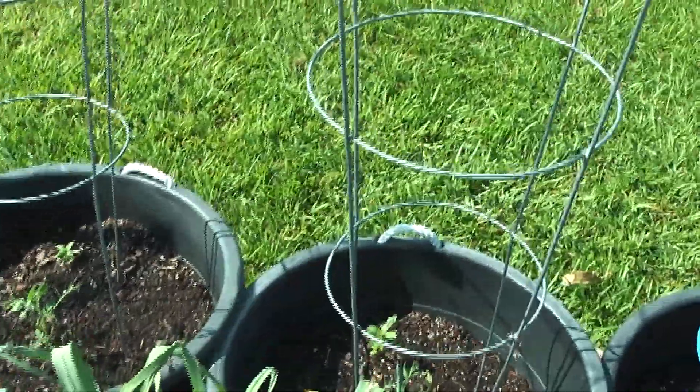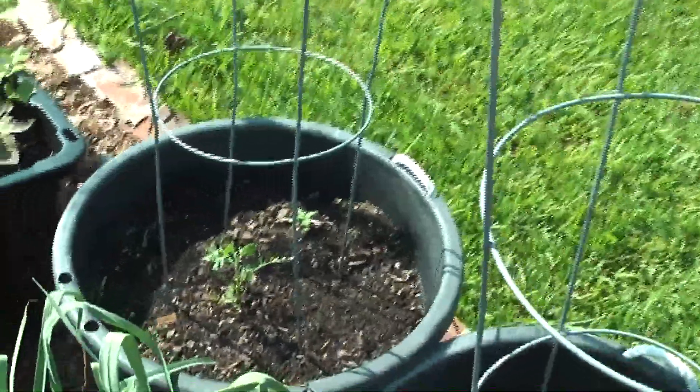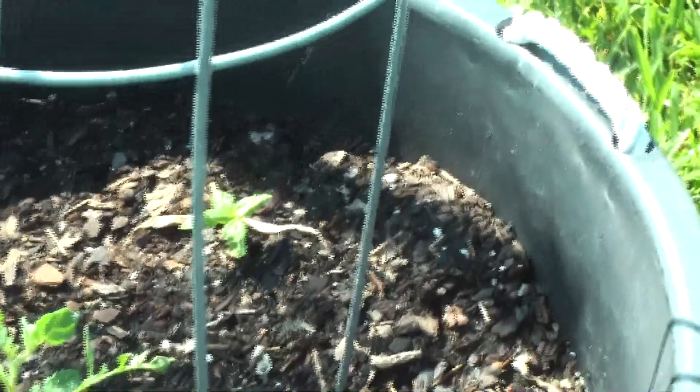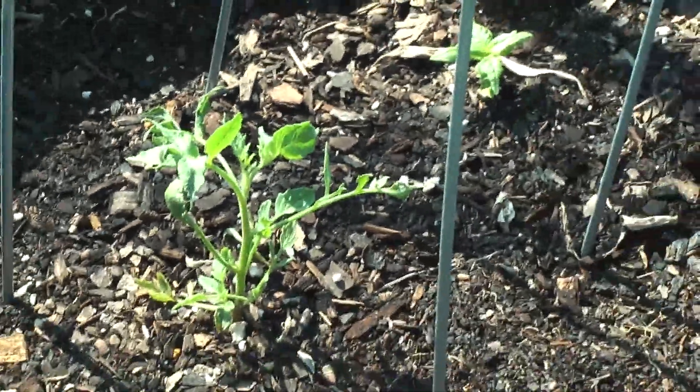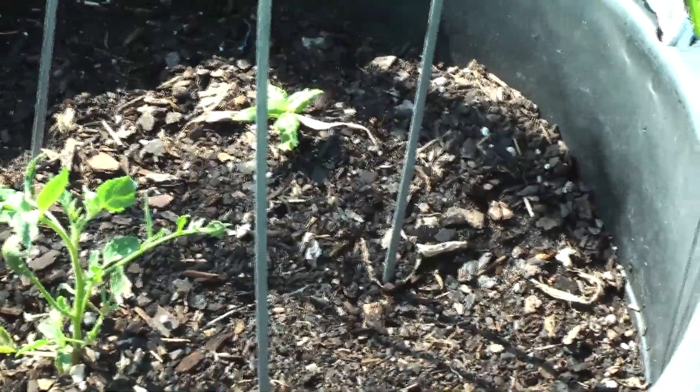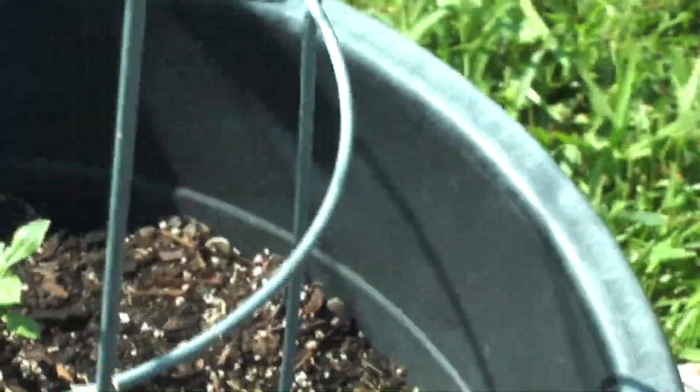We got tomato plants — I think that one is a Brandywine. We're going to have a little basil plant in there with it. These were only planted last week. Today is Monday June 21st — not this past Saturday, but the Saturday before that. So they haven't been in two weeks yet. That's another one. This is a Super Sauce — it's a Roma tomato. That one's a Super Sauce Roma tomato, and it's basil.